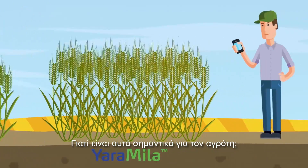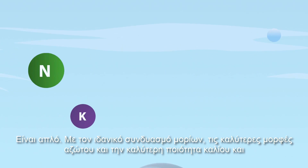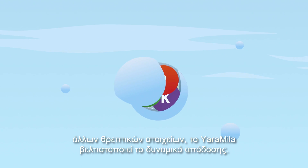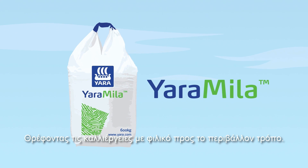Why is this important to the farmer? Simple. With the ideal mix of phosphate molecules, the best nitrogen forms, and the highest quality of potash and other nutrients, Yara Miller optimizes yield potential, nurturing the crop in an environmentally friendly way.